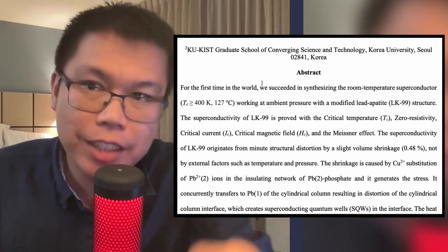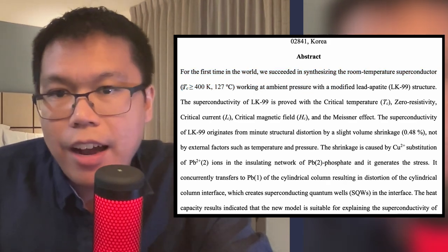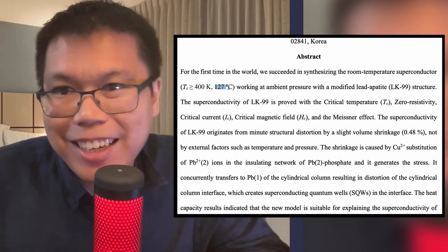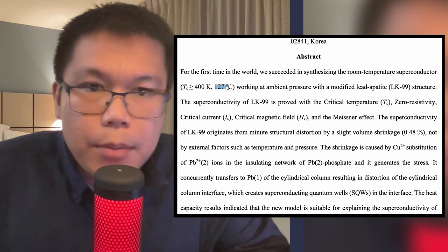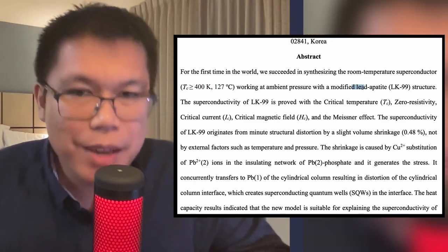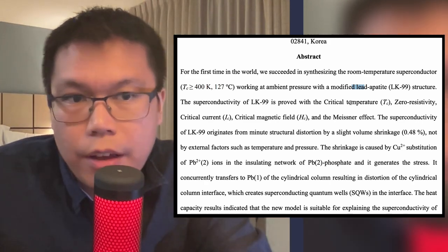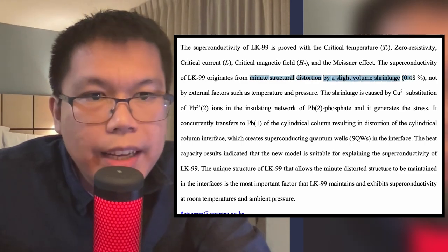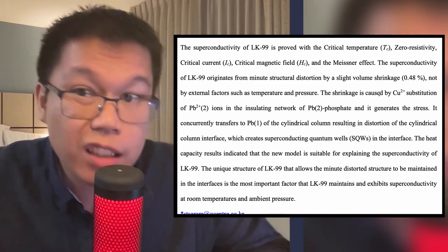With that in mind, this is the abstract — their overall summary of their work. Basically, they say that for the first time in the world, they succeeded in synthesizing the first room temperature superconductor. They say TC is at 400 Kelvin, which means below 400 Kelvin it is a superconductor — that's 127 degrees Celsius, which is above the boiling point of water. They do this with what they call a modified lead apatite structure. Lead is an atom in the periodic table that can be a bit dangerous, but is already known to have a lot of cool applications and materials. They prove the superconductivity of lead with a few different techniques, and they say that the superconductivity originates from a minute structural distortion caused by a slight volume shrinkage of the material itself.